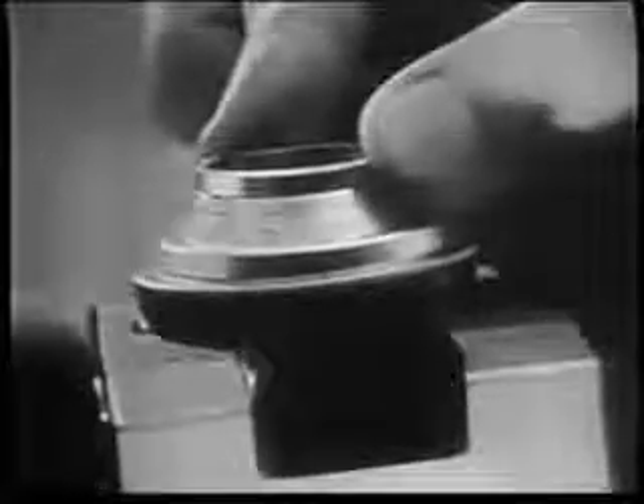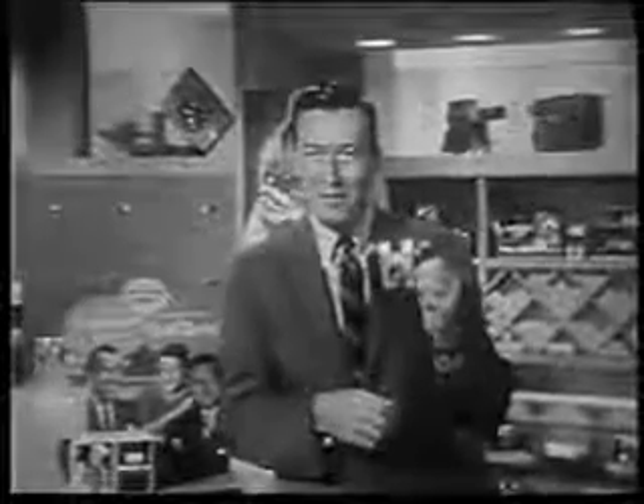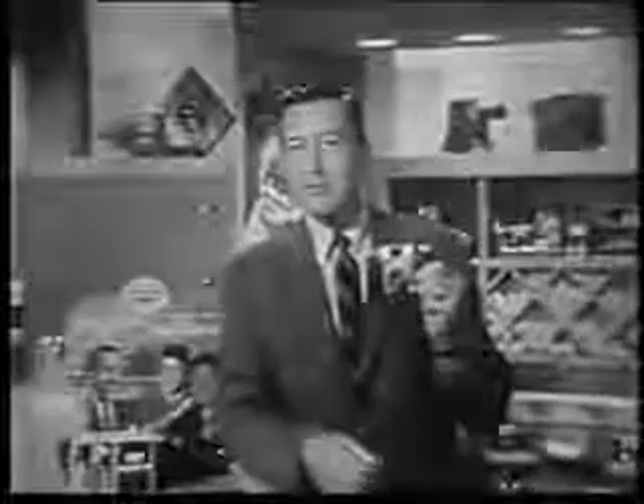All you do to focus the Pony is turn this ring to close-ups, groups, or scenes, and you can be sure you'll get beautiful slides. Thousands of people, including the Nelson family, have found the Pony camera a real pleasure to use.